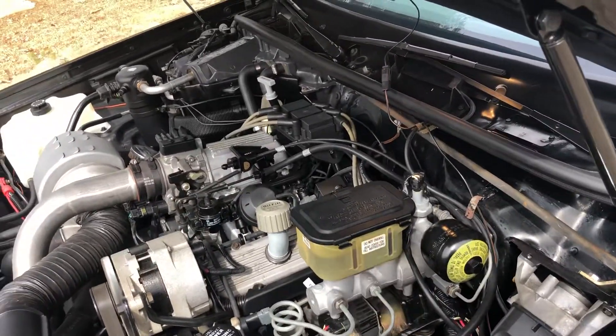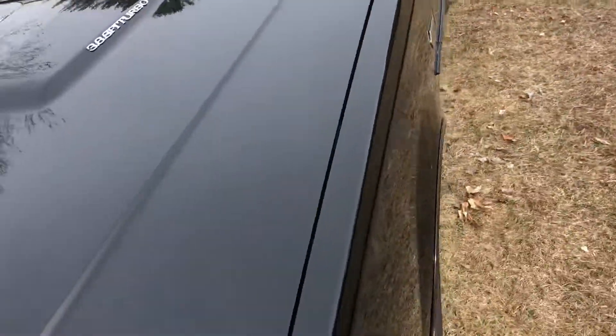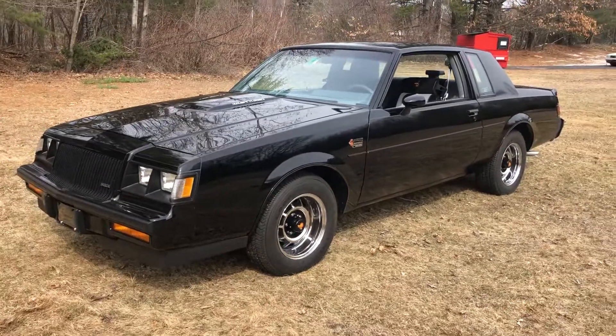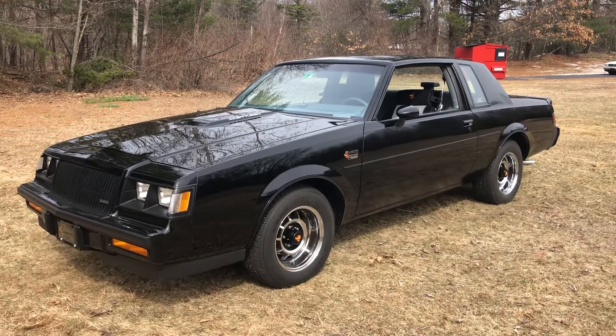Can't think of anything else to mention. There you go guys — the car is a really, really nice car. If you have any questions, just leave them in the comments. Take care.